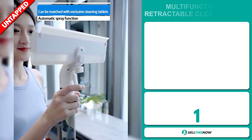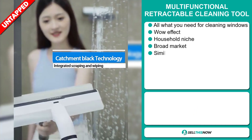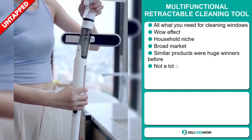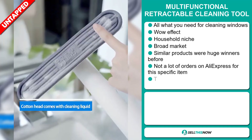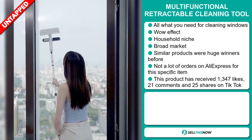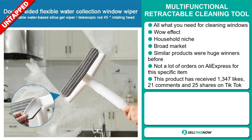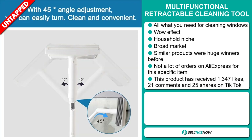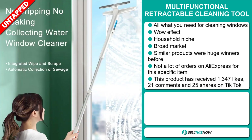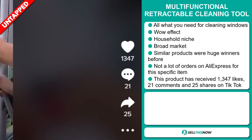Our next product is the Multifunctional Retractable Cleaning Tool. This is all you need for cleaning windows. It definitely has that wow effect, and it falls under the household niche market. We also think it has a broad market base, and similar products were huge winners before on the market. We also think it has a lot of untapped potential — so far there haven't been many orders on AliExpress for this specific item. This product has received 1,347 likes, 21 comments, and 25 shares on TikTok.